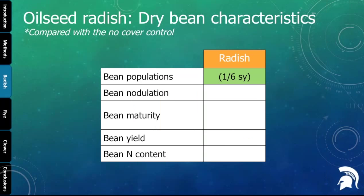Looking at how oilseed radish impacted dry bean characteristics: it was pretty neutral compared to the no-cover control. When we look at nodulation, maturity, yield, and grain nitrogen content, radish was not positively or negatively impacting the beans. We did see in one of the six years that there were increased bean populations following radish, but that didn't translate into more yield.